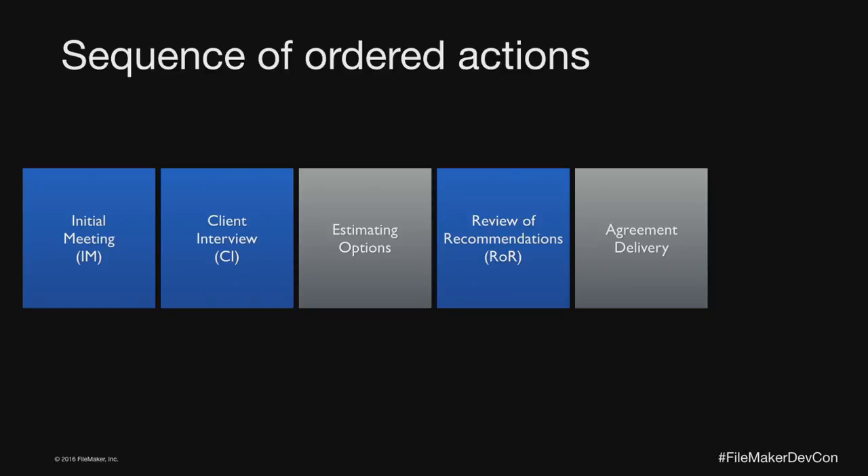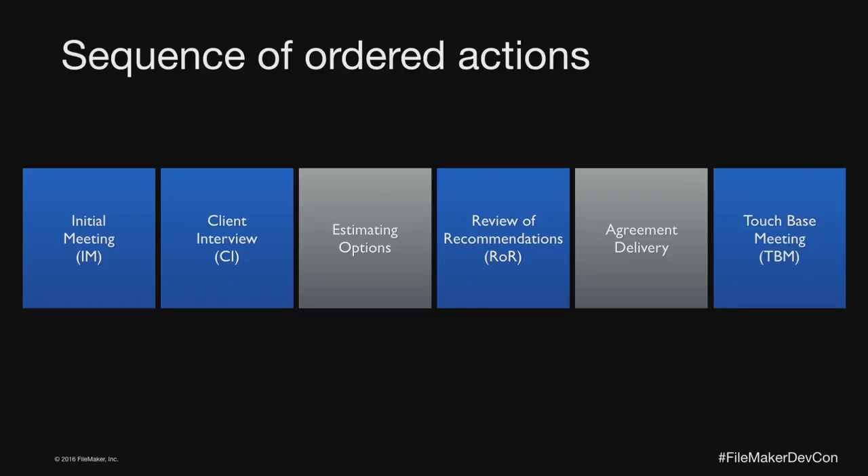The review of recommendations is about 60 to 90 minutes and is where we present various options we've come up with — different paths to get to the client's goal. After we do the review and make edits, we do some kind of agreement delivery. I hate the word 'proposal'; I like to think I'm only sending something to somebody they're actually going to sign, because they already know what it is and they've already agreed to do it. Then I always schedule a touch-base meeting a week or two weeks out.